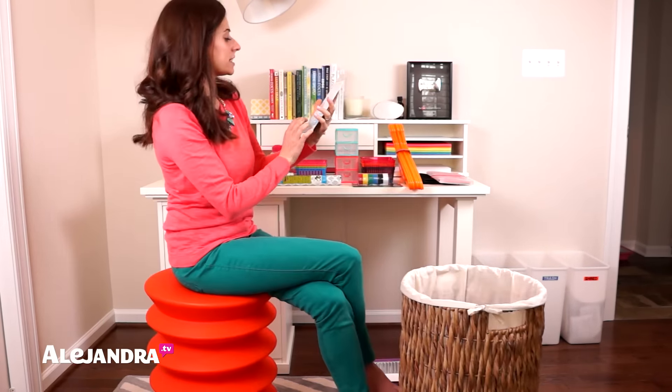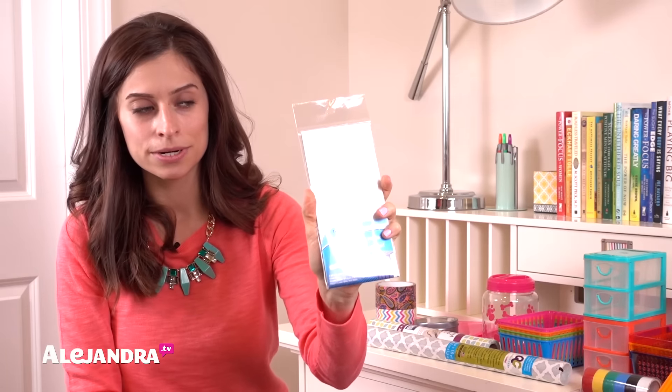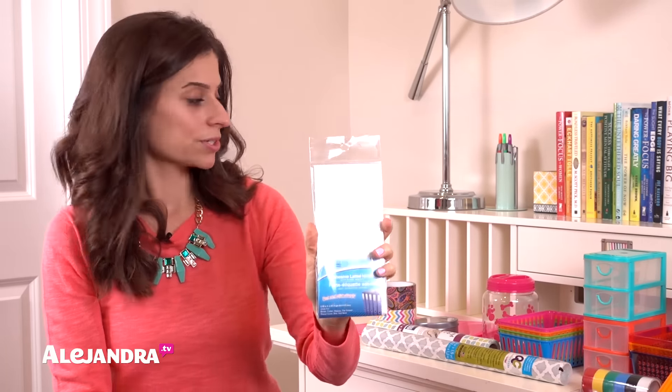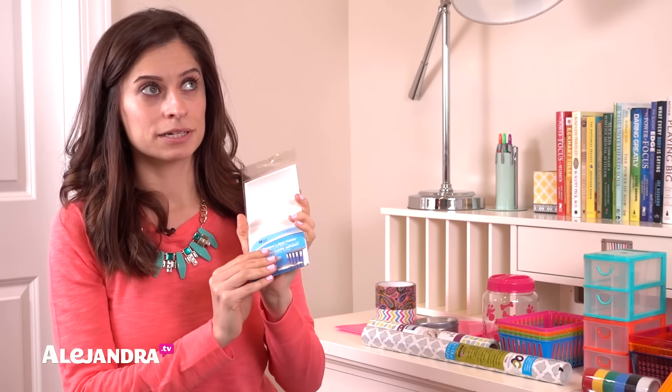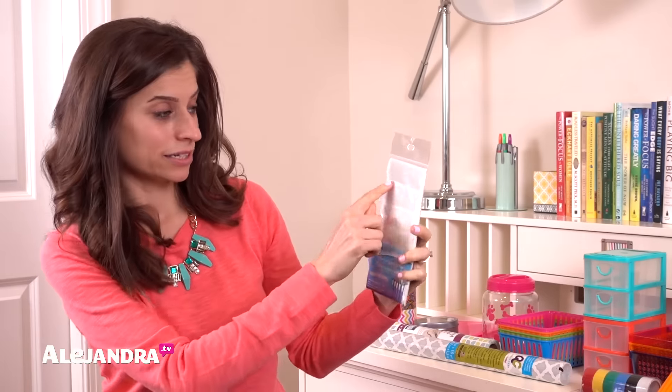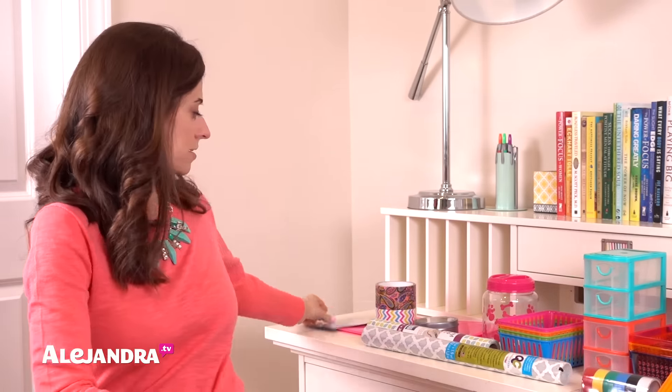Then I found these little label holders. You can label binders, baskets, bins, or anything that needs a label. It's like a little laminated label — you just pop a label in and it's nicely laminated and won't peel off.